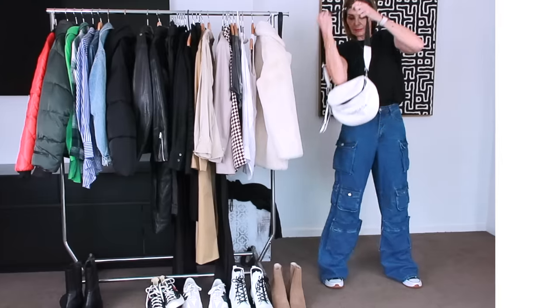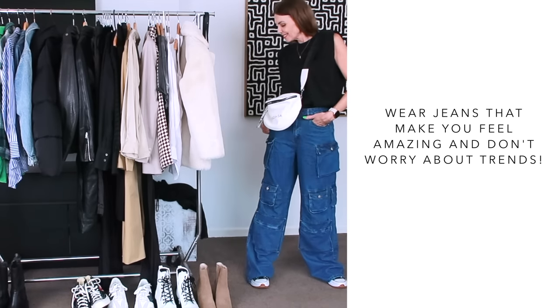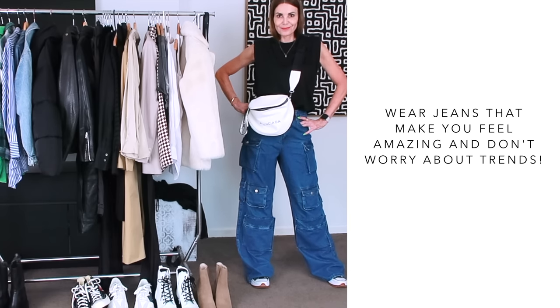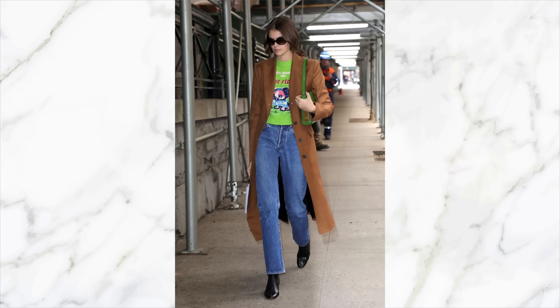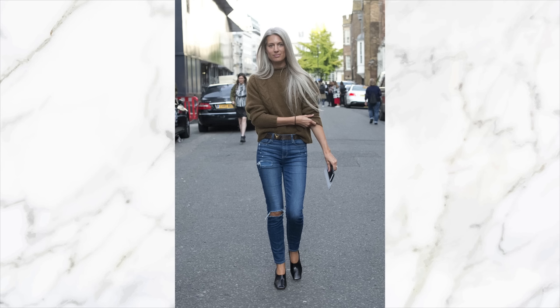It's important not to get too hung up on trends when it comes to denim jeans because all jeans are pretty much available all of the time. It makes sense for you to pick a pair that makes you feel amazing. Skinny jeans might be your thing, and that is great — pair something a little bit more oversized with them to balance out the skinniness. I do think a good pair of denim jeans is a wardrobe essential; they are perfect for dressing up or wearing more casually and can take you anywhere.